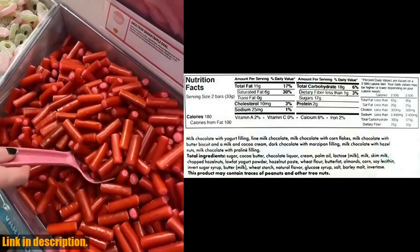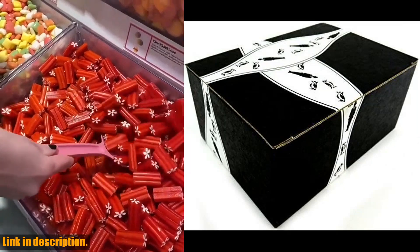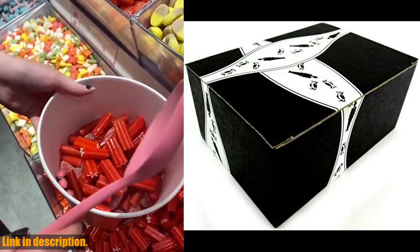If you're a chocolate connoisseur or simply looking for a tasty treat, I highly recommend trying out the Ritter Sport Assorted Mini Chocolate Squares. Trust me, you won't be disappointed.